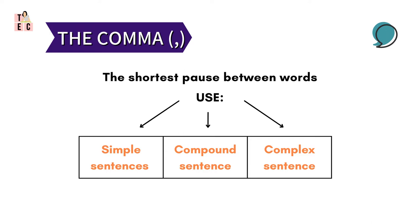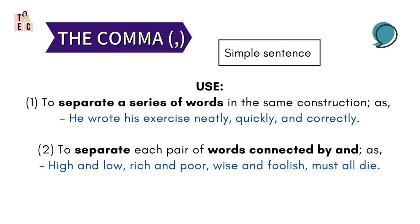Next in the line, we have comma. Comma represents the shortest pause between words. Its use is divided into simple sentence, compound sentence, and complex sentence. First, let's see its use in a simple sentence. Comma is used to separate a series of words in the same construction — like, 'He wrote his exercise neatly, quickly, and correctly.' Notice how the comma separates the words that belong to the same bunch.